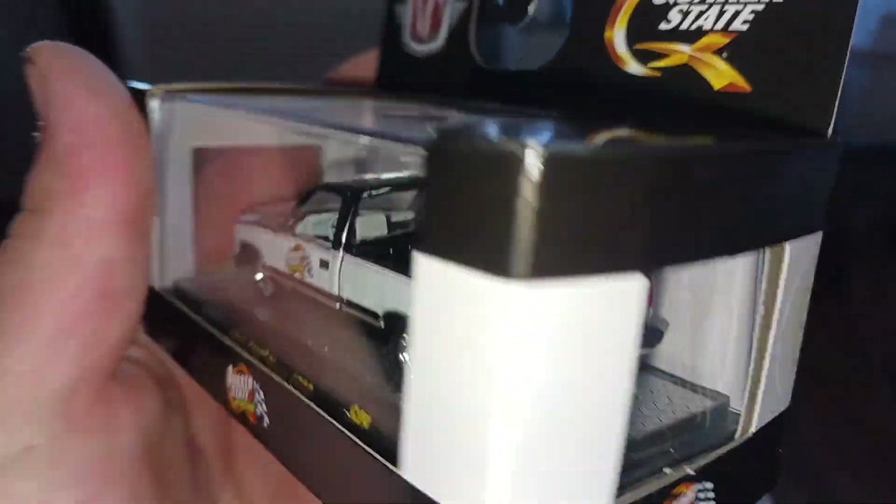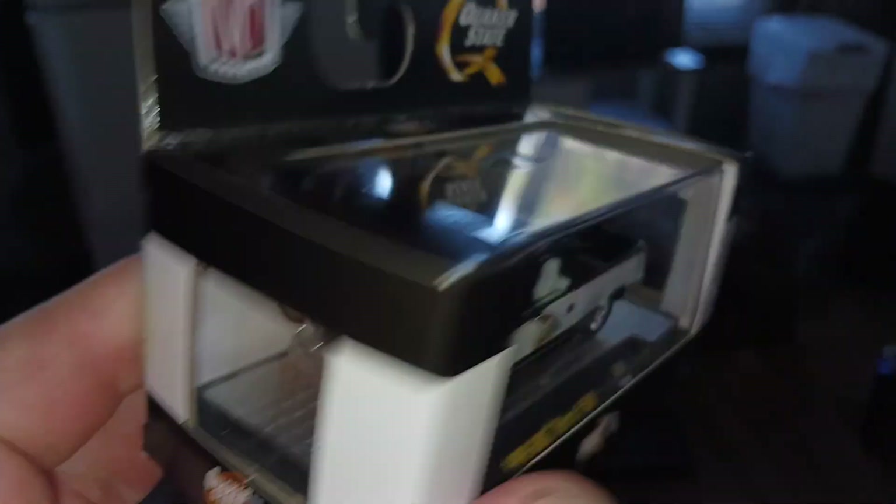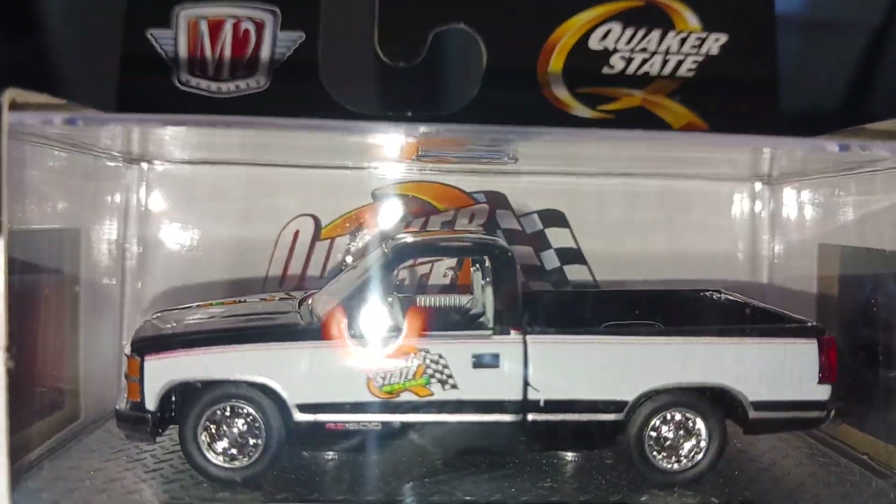Our only M2 of the video — we have the '89 GMC Sierra Quaker State. Beautiful casting, very nice.